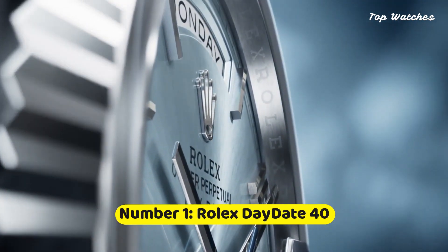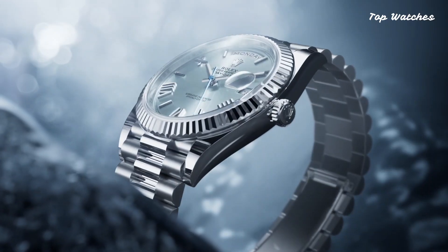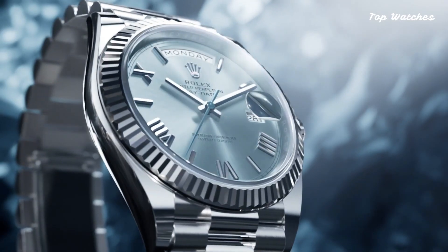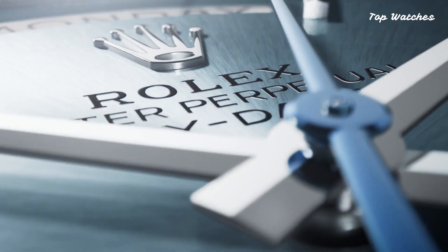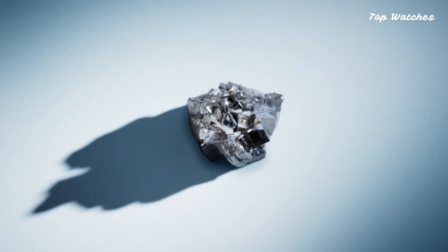Number 1: Rolex Day-Date 40. Featuring a black diagonal motif dial adorned with luminous yellow gold hands and index hour markers, this analog timepiece seamlessly integrates date, day, hour, minute, and second functions, all centered on the 12 o'clock position.